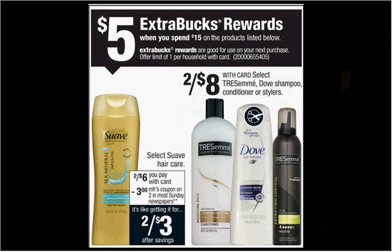The Dove shampoo, conditioner, or stylers are on sale two for $8 this week. If you purchase four of them and use two $3 off two coupons from your Red Plum of today, you'll pay $10 out of pocket, get the $5 back. It'll be like getting each thing for $1.25.